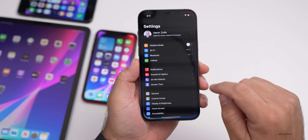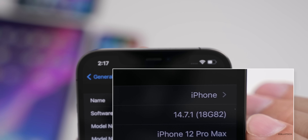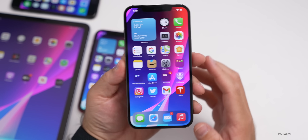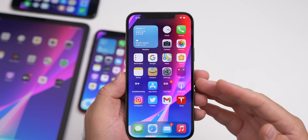Let's take a look at the build number. We'll go to Settings, then General, then About. If we tap on the software version number, you can see the build number and it's 18G82. This particular build is a very small update. When you go from iOS 14.7 to 14.7.1, it's a small update to fix some issues.